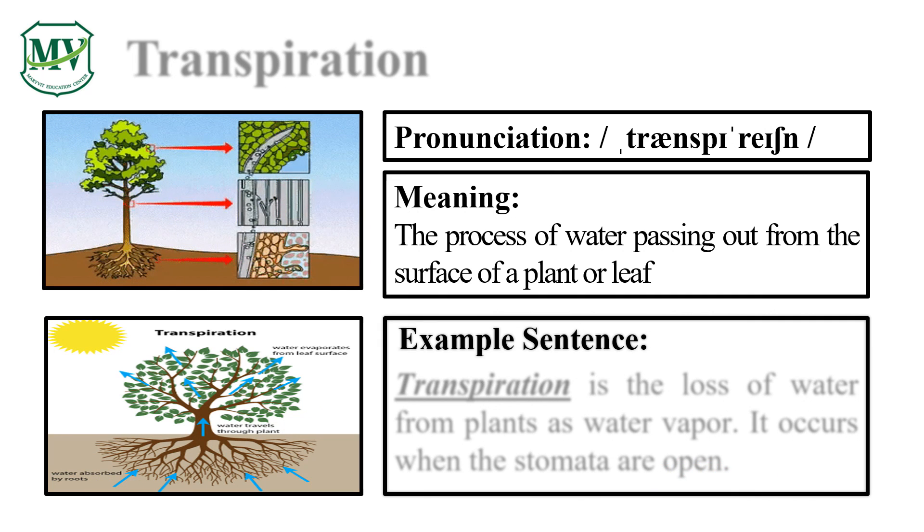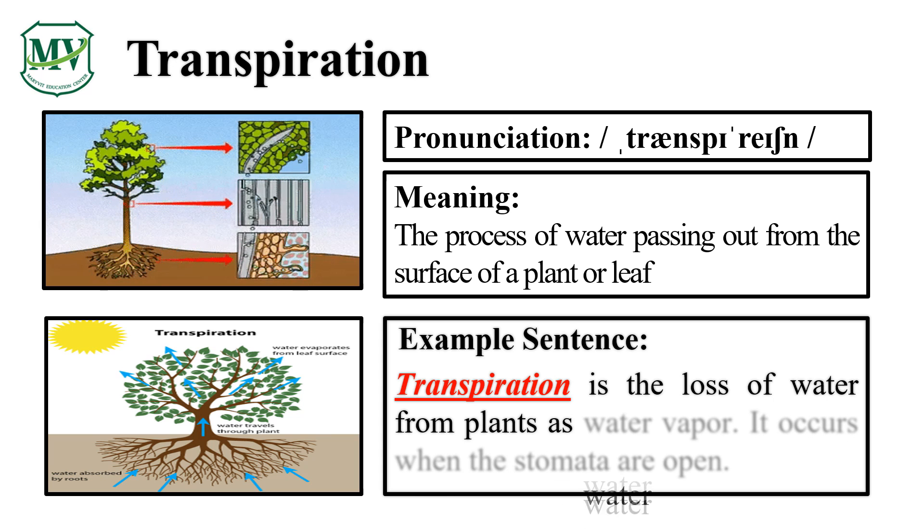Please say the word with me: Transpiration. Let's say it again — Transpiration. Transpiration is the loss of water from plants as water vapor. It occurs when the stomata are open.